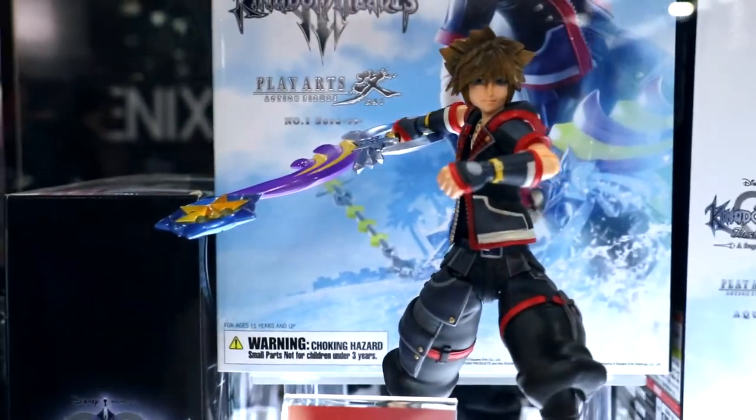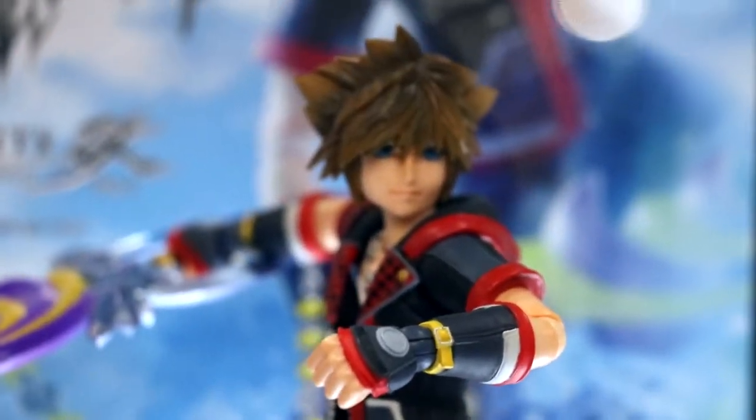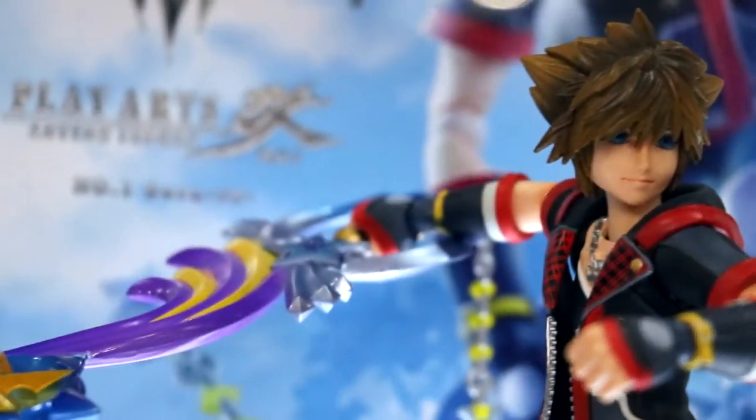You can see Sora from our Play Arts Kai series. This is our 9-inch line series. When we go around the case you'll see three different characters — Sora, Roxas, and Aqua.